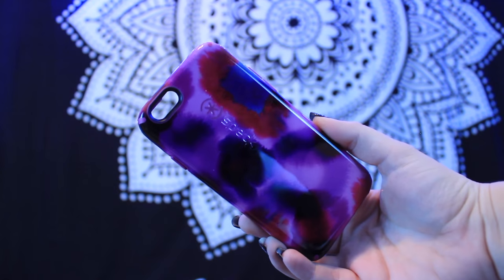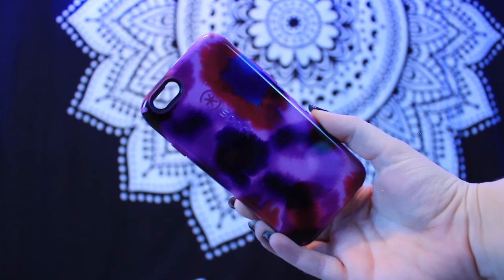First of all, she got me a Speck phone case for my iPhone 6 — it's a slim dual layer protective case. I pulled it out of the packaging and it's really cute. Thank you Audrey!